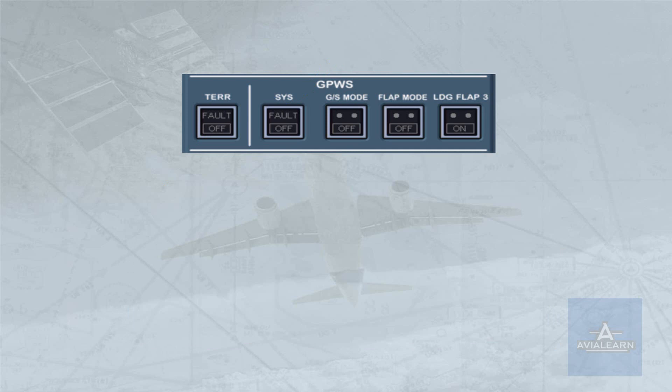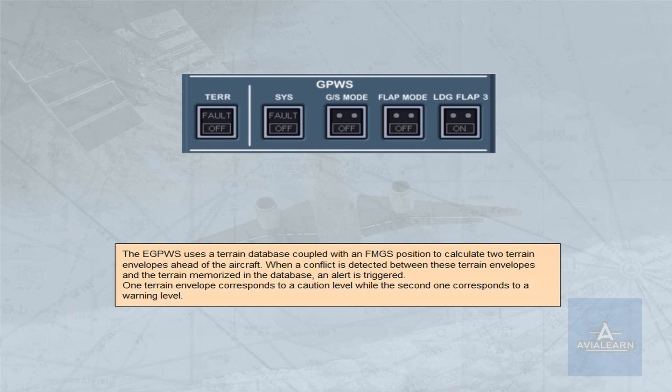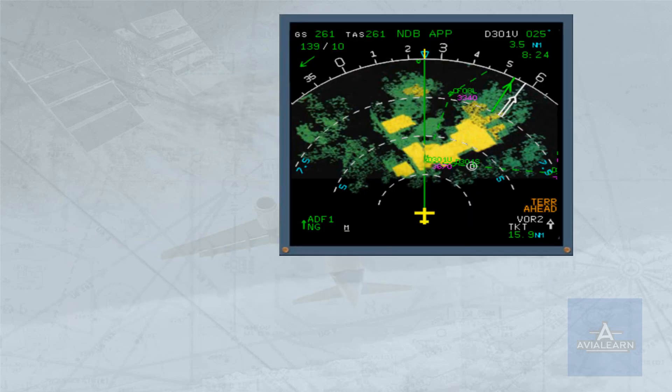The enhanced ground proximity warning system uses a terrain database coupled with an FMGS position to calculate two terrain envelopes ahead of the aircraft. When a conflict is detected between these terrain envelopes and the terrain memorized in the database, an alert is triggered. One terrain envelope corresponds to a caution level while the second one corresponds to a warning level. If the caution terrain envelope is penetrated, the areas which violate the caution envelope limits turn to a solid yellow color.